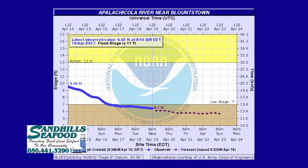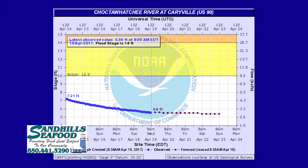Our river reading brought to us by Sand Hill Seafood and Restaurant up on Highway 77, just past Bozeman. River is in good shape — the Apalachicola at Blountstown is right at 6 foot, staying right at 6 foot the next couple of days into the weekend. There will be a lot of fish brought out at Howard Creek this coming weekend. The Choctawhatchee at Caryville is going to be 5.5, in good shape. Black Creek and all that area is going to have some good fishing this weekend.